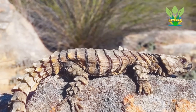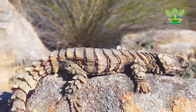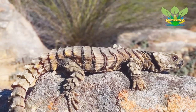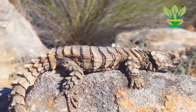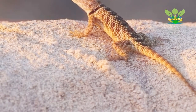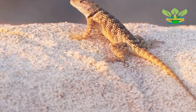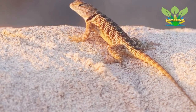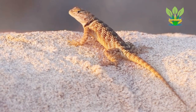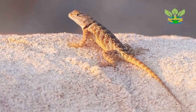The armadillo girdled lizard feeds mainly on small invertebrates such as insects and spiders, but sometimes also may take plant material. In captivity it is commonly fed crickets. In the wild, its most common prey items are termites, especially Microhodotermes viator and Hodotermes mossambicus.